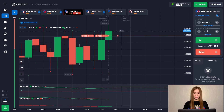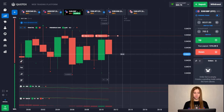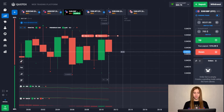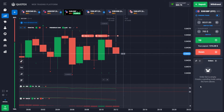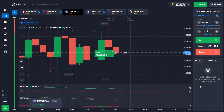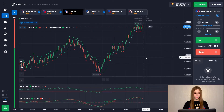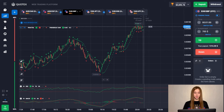And here we see the stage of recovery and we are waiting for the result. So great — the deal went up.